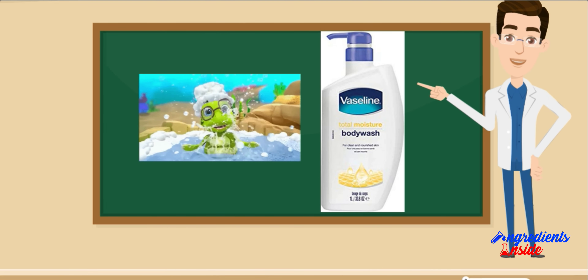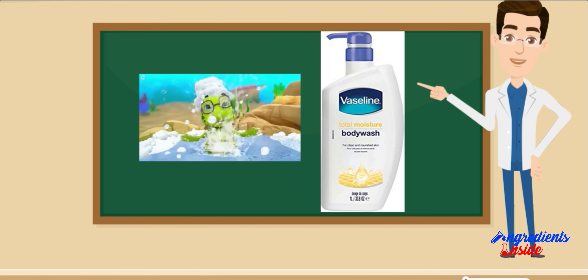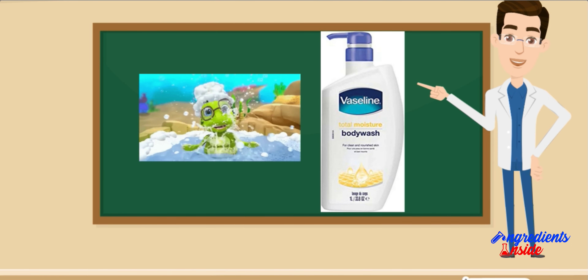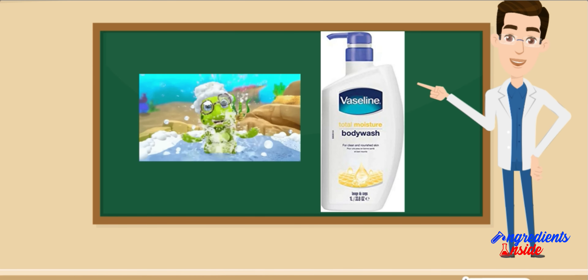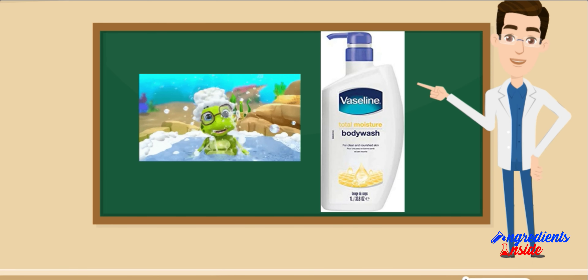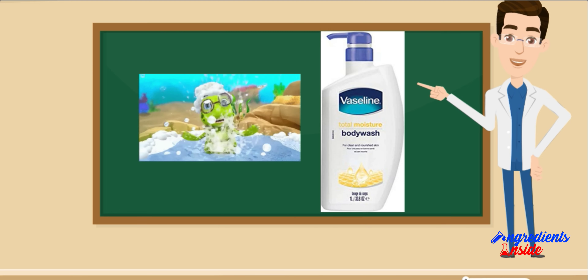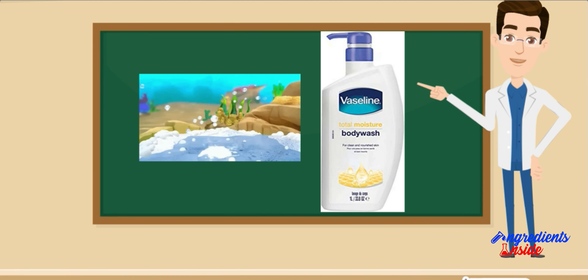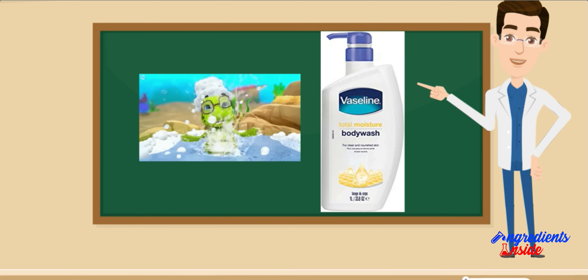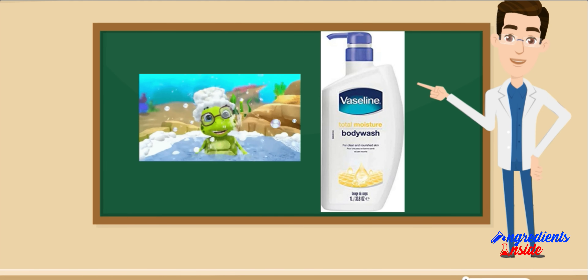वैसलीन टोटल मॉइस्चर बॉडी वाश पंप बोतल का नियमित उपयोग त्वचा को स्वस्थ, ताज़ा और नमी युक्त रखने में मदद करता है। ये त्वचा से गंदगी, अशुद्धियों और पसीने को हटाने में मदद करता है, जिससे त्वचा साफ और तरोताजा महसूस करती है। Body Wash त्वचा को गहरा हाइड्रेशन भी प्रदान करता है, इसे 24 घंटे तक Moisturize और मुलायम बनाए रखता है। Body Wash में मौजूद पोषक तत्व त्वचा के समग्र स्वास्थ्य में सुधार करने में मदद करते हैं।